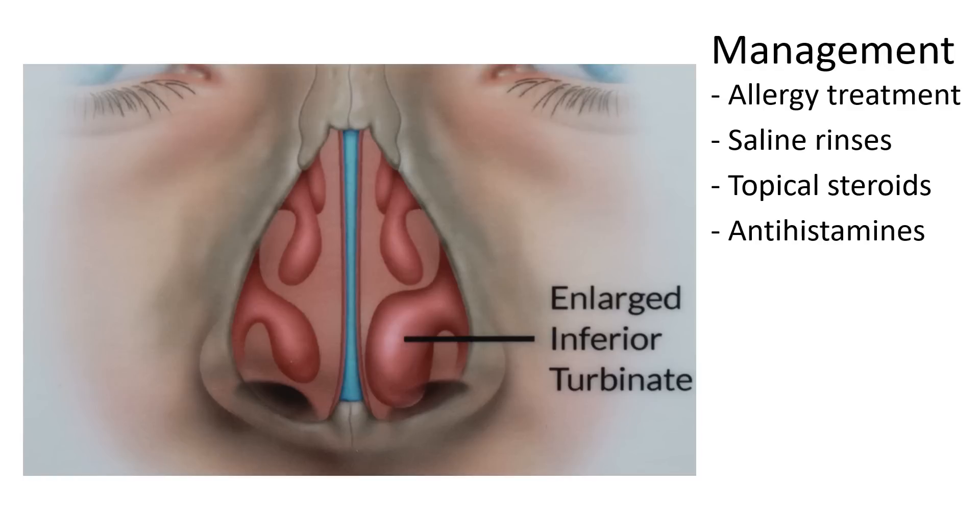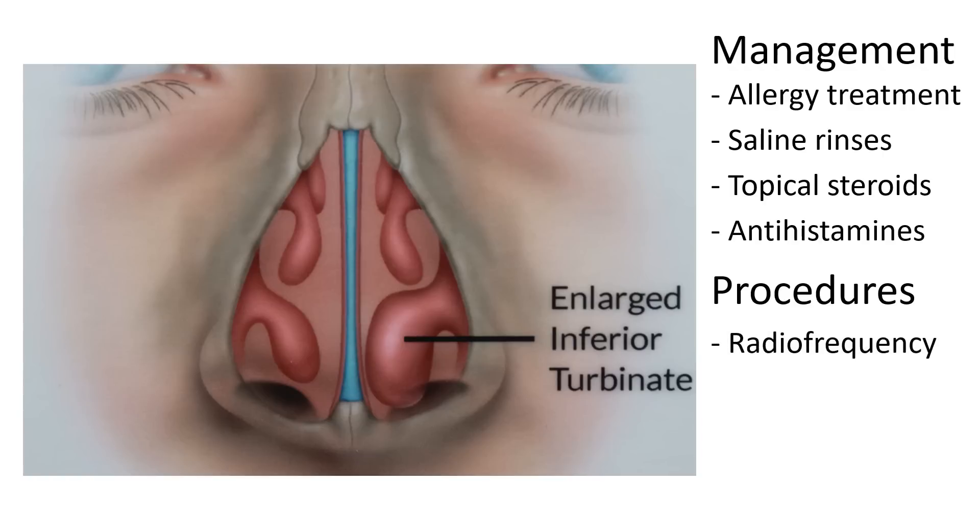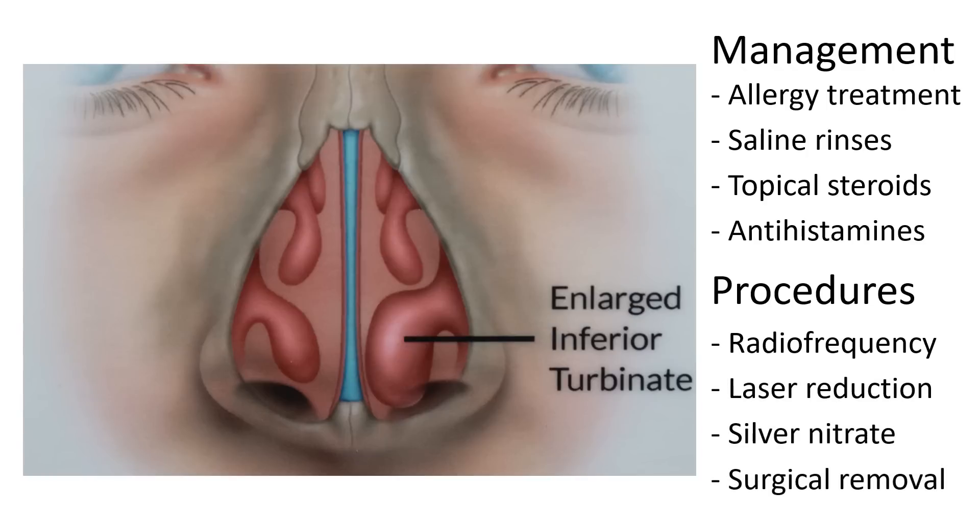If you do not respond to medications, it may be necessary to perform a simple surgery to reduce the size of the turbinates. Turbinates can be surgically reduced either by internal reduction using radiofrequency, or external volumetric reduction by a laser, silver nitrate, or surgical removal. Once the turbinates are smaller, people typically have improved nasal breathing.